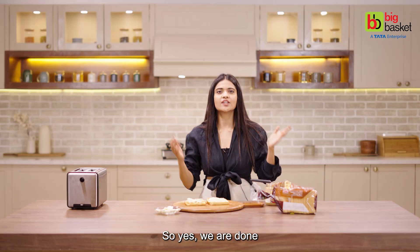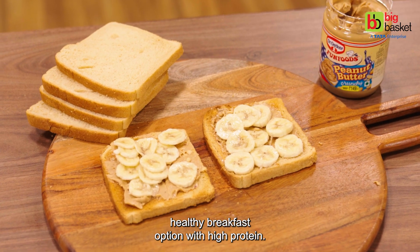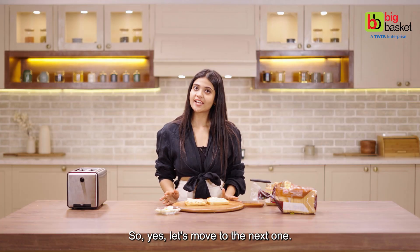And it turns out to be one of the most amazing peanut butter banana toasts. So yes, we are done — very quick, very easy, and a healthy breakfast option with high protein. Let's move to the next one.